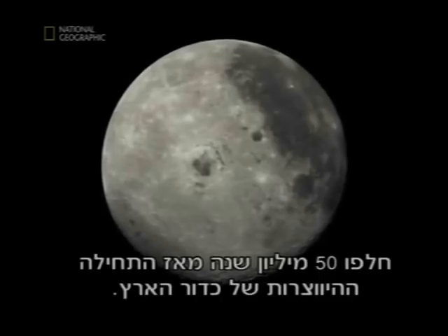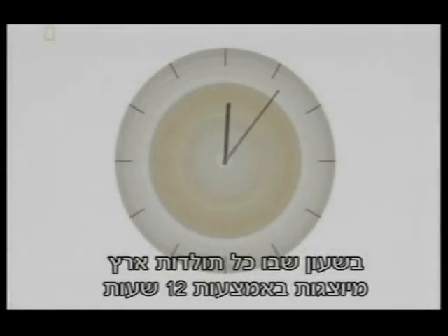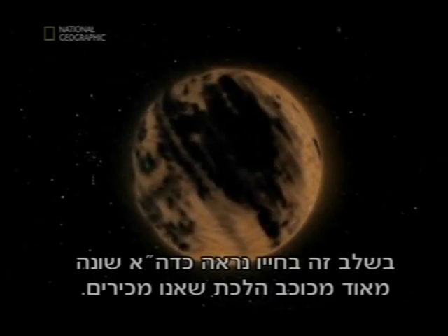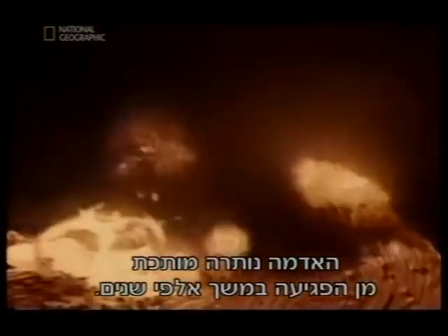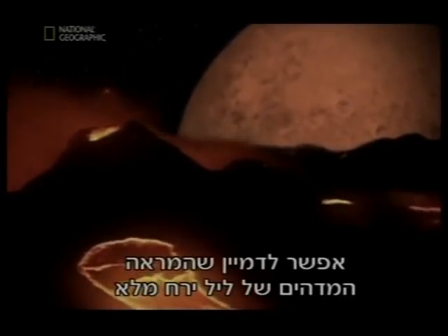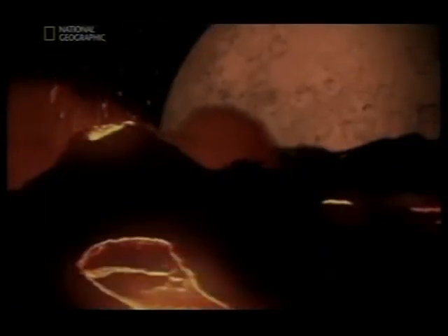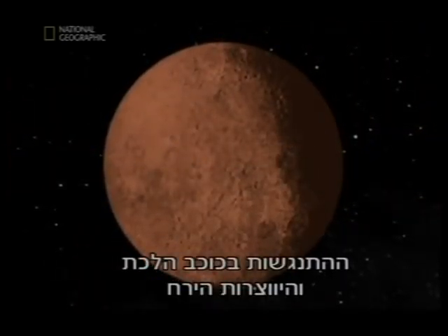It's now 50 million years since the Earth began to form. On our clock, in which 12 hours represents the whole of Earth history, still only 8 minutes have passed. The ground remained molten from the impact for thousands of years, and the Moon was 15 times closer than it is today. What is now a stunning sight on a full Moon night would have been breathtaking at that time, with the Moon 15 times larger than we currently see it. The collision with the planet and the formation of the Moon were key events in creation.